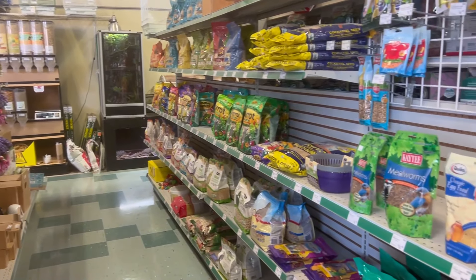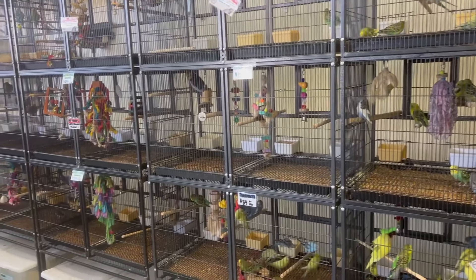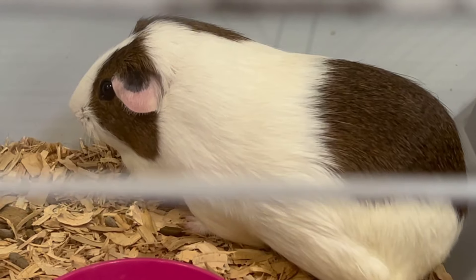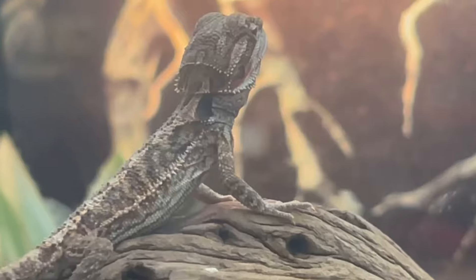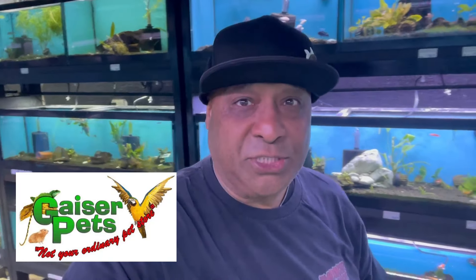Geyser Pets has been here for over 25 years and they're sort of like your one-stop shop. They have everything from birds, reptiles, snakes, cute guinea pigs, big monitors, tortoises, and bearded dragons. Of course they also have saltwater and freshwater fish here at Geyser Pets — they carry it all.